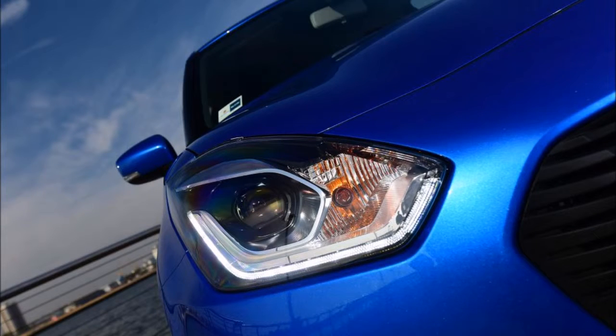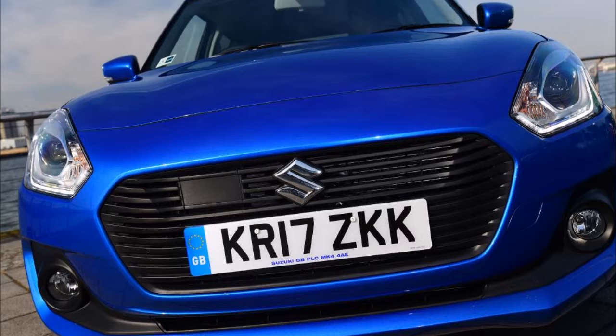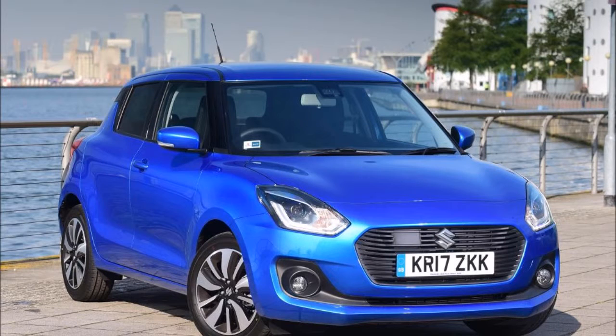Prices should stay broadly in line with that of the older model, meaning a sub-£16,000 price tag is likely when the new Swift Sport hits showrooms in 2018. Are you excited for the new Swift Sport? Tell us in the comments!